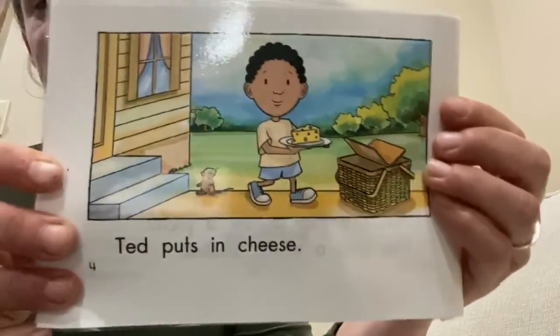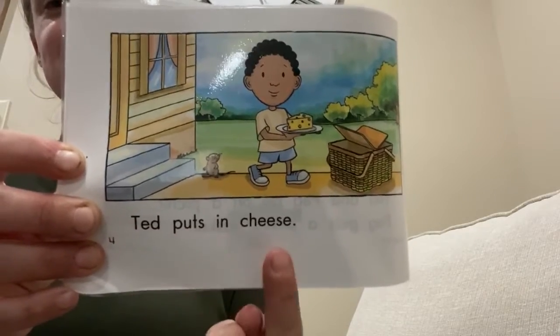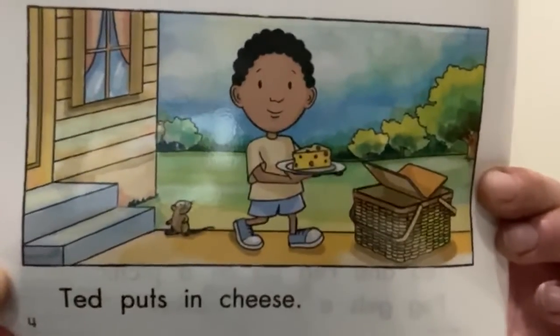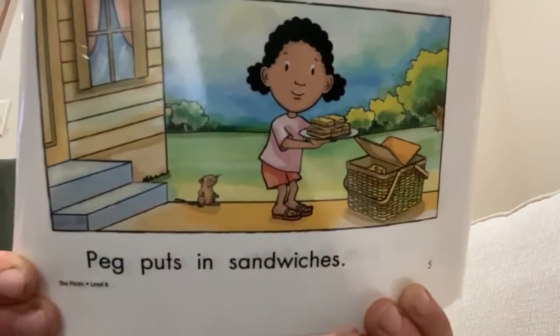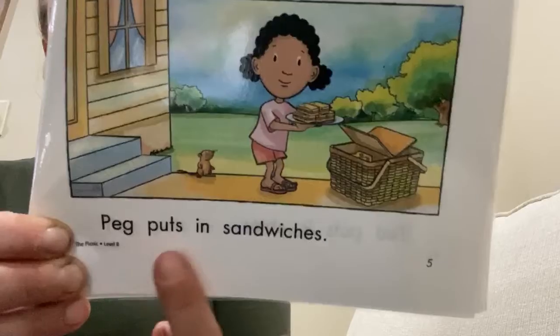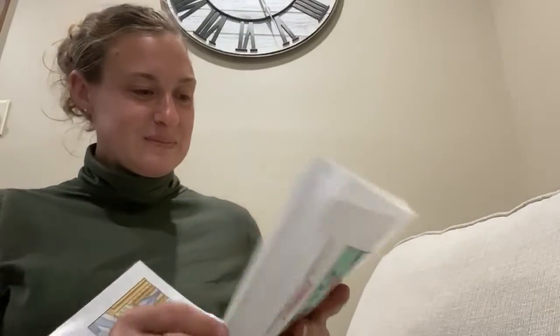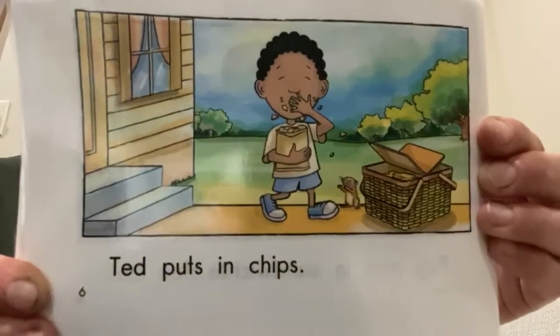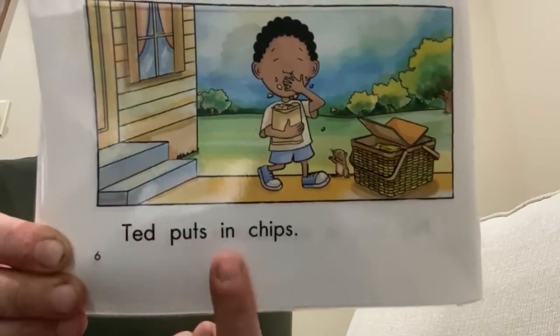Ted puts in cheese. Let's read it: Ted puts in cheese. Do you see who else might like the cheese? Keep watching. Peg puts in sandwiches. Will you read it with me? Peg puts in sandwiches. Ted puts in chips. Try it: Ted puts in chips.